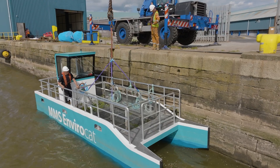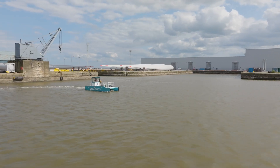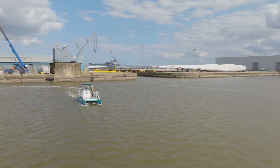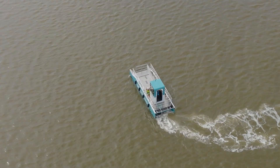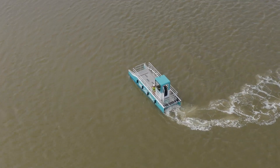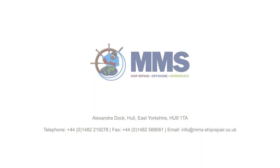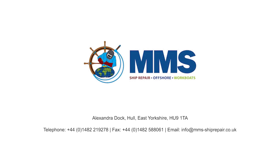All vessels are built in our UK-based shipyard to the very highest standard with short delivery times. We welcome you to our shipyard in Hull, Yorkshire, UK, where we have been supporting the marine industry for over 35 years. Contact MMS today to arrange trials, testing and making an impact on reducing the carbon footprint.